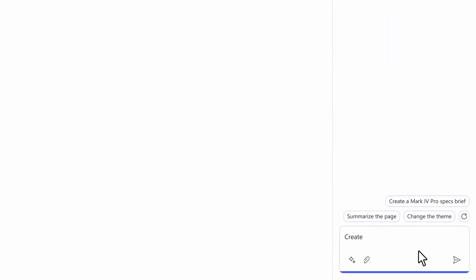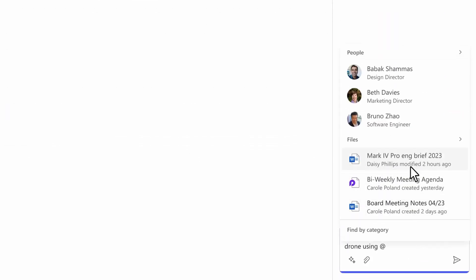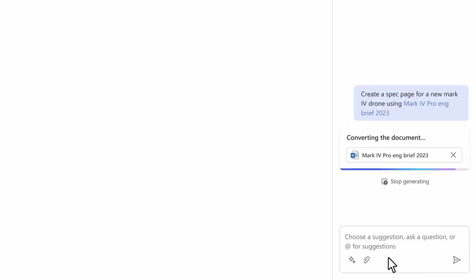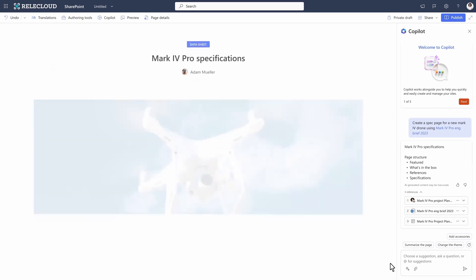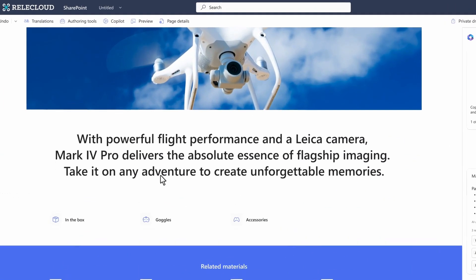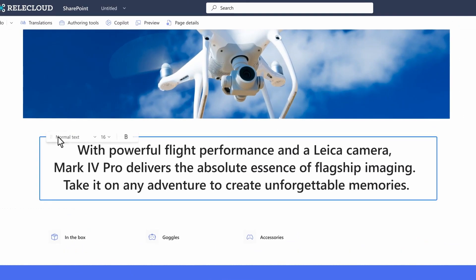So there's going to be a lot of benefits to this, especially when it hits SharePoint, which will be later this year. My own personal tenant is running on the targeted release, so it should get things sooner than the majority of production environments, which would typically be on the standard release. As soon as it's available on my tenant, I'm definitely going to be trying this out and posting more videos on what I can do with it.